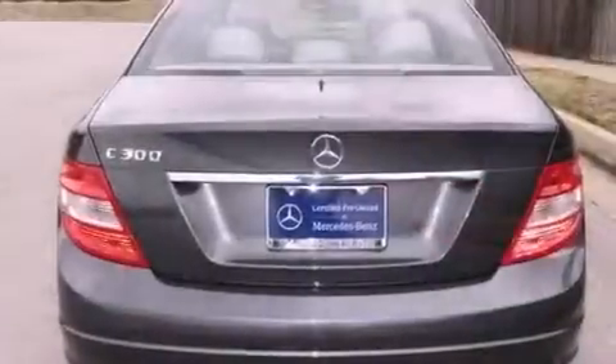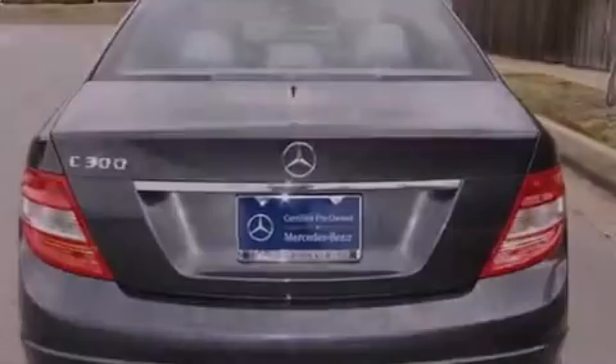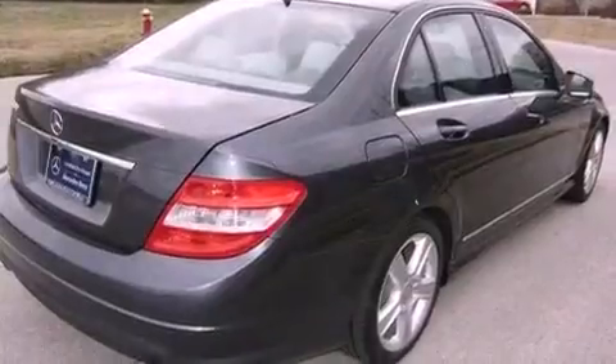Its top features include a sunroof, traction control and stability control systems, aluminum wheels, and a tire pressure monitoring system.